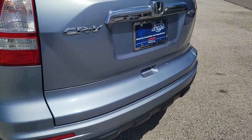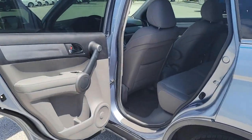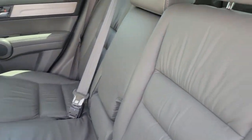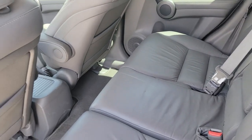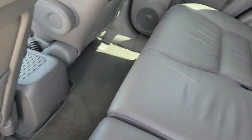The following are some of this vehicle's highlighted options: sunroof/moonroof, keyless entry, electronic stability control, aluminum wheels, dual-zone AC, heated front seat, power driver seat, intermittent wipers, tire pressure monitoring system, and trip computer.